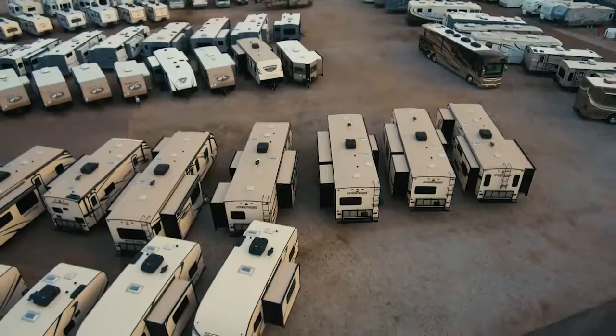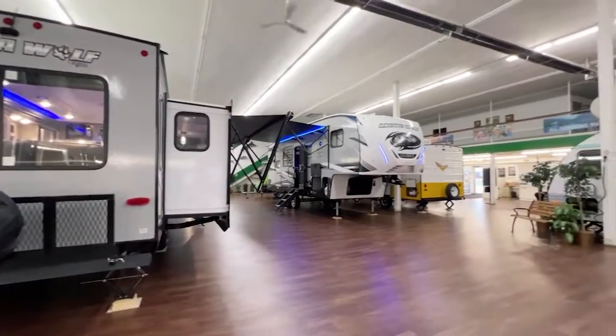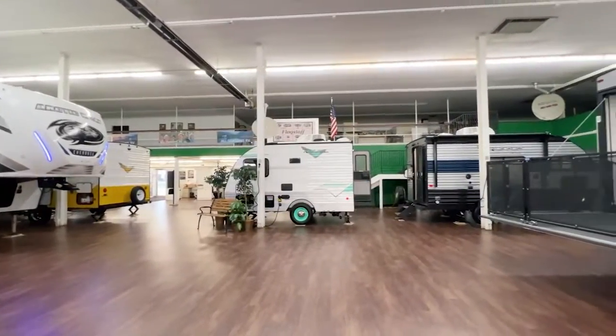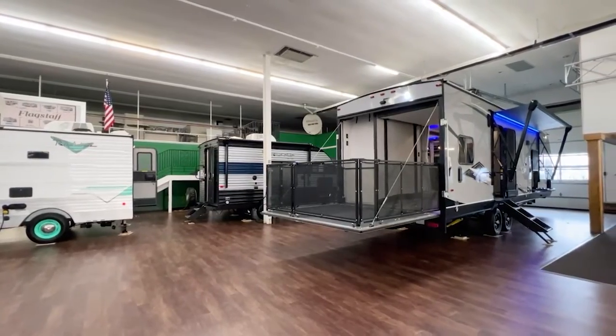We're seven and a half acres. We have over 200 units in stock right now. Travel trailers, fifth wheels, hybrids, destination trailers, lightweight trailers that you can pull with a midsize SUV, up to big 45-foot fifth wheels. A little bit of everything.